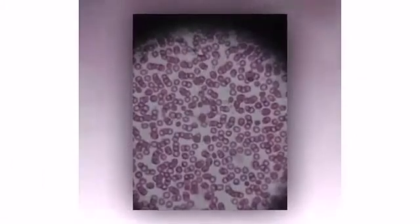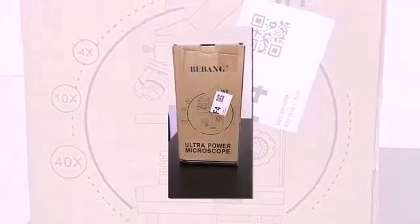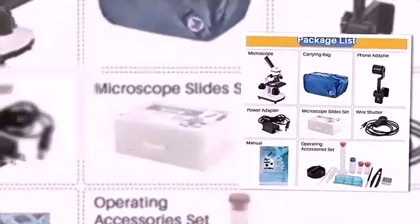BBANG 100X to 3000X microscopes are perfect for you. This biological microscope is perfect for students, amateur scientists, and beginner hobbyists exploring the fantastic world of life. It features a coarse and fine focus, dual illuminating system, and complete accessories.